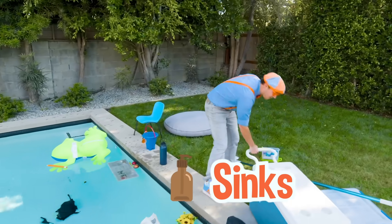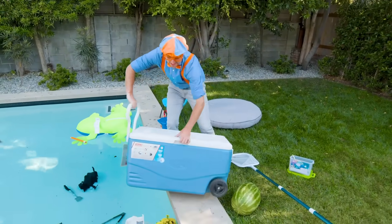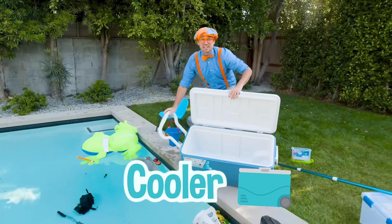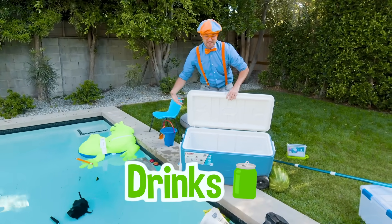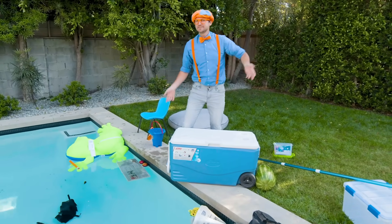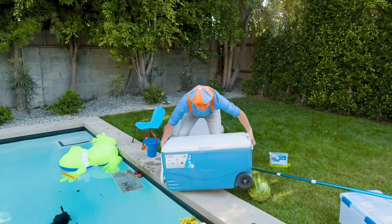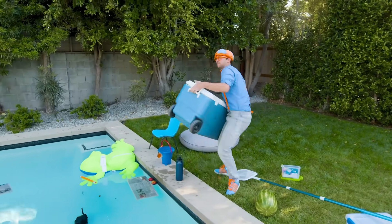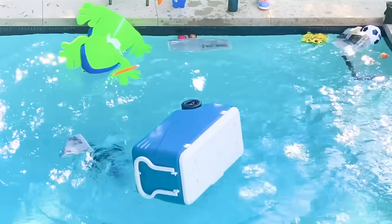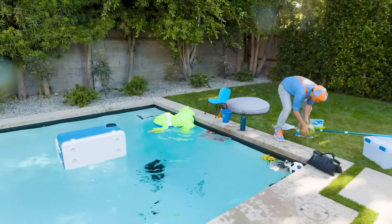Have you ever used one of these things before? This is a cooler. You typically put a lot of ice and drinks in here. But for now it's really empty, so that must mean it's probably really buoyant and not very dense. Look at it, it floats! So that means it's less dense than water.